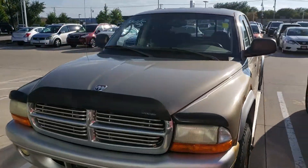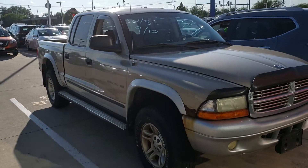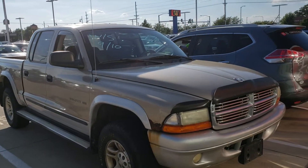Hi, this is Jamie at Dave Wright. I just wanted to say thanks again for your interest in us and also in our 2002 Dodge Dakota pickup. This is the Dodge Dakota, an SLT edition.